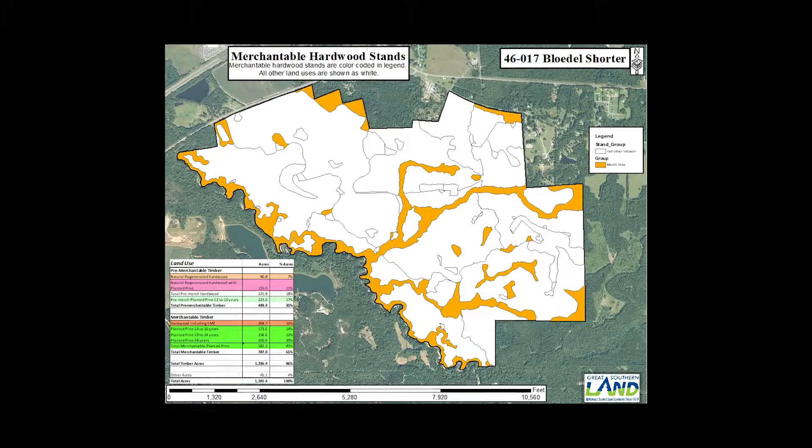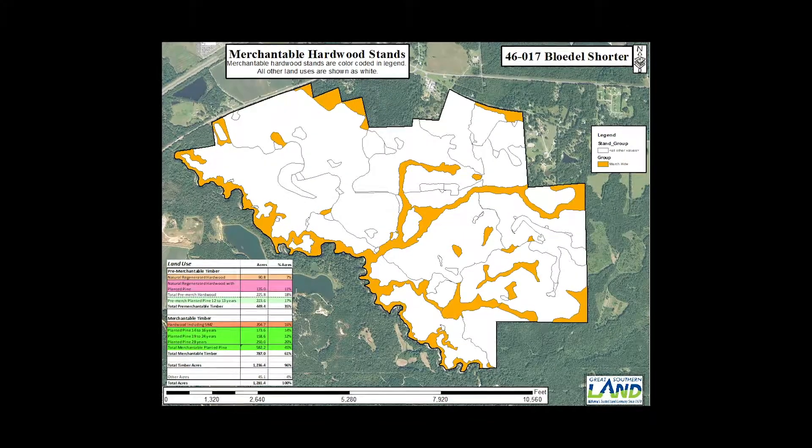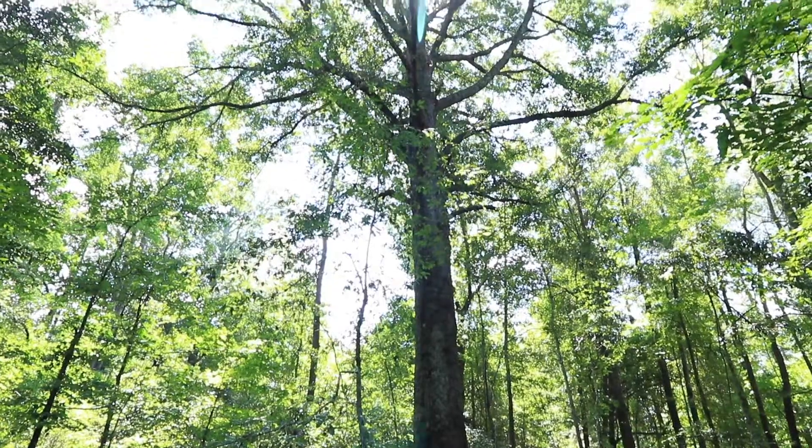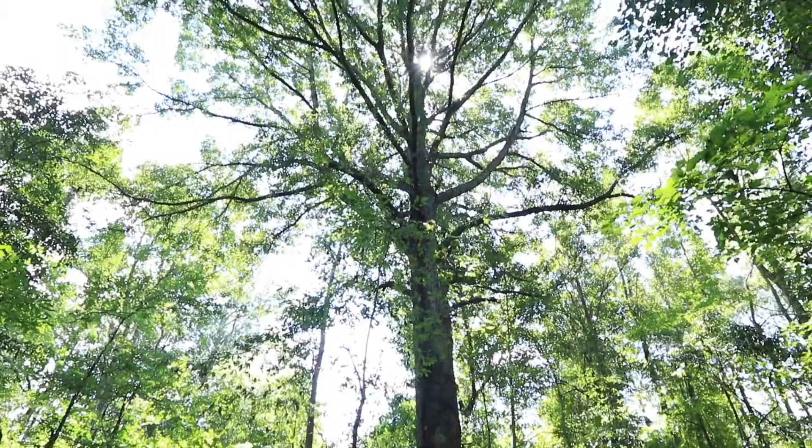This is a harvest stand that's 40 plus years old, and I would harvest it when I harvest the adjoining stand, which is 28-year-old pine — so in the next five to seven years or so. I would be harvesting this stand. Most of the hardwood stands are regenerated naturally, so we rely upon advanced regeneration.